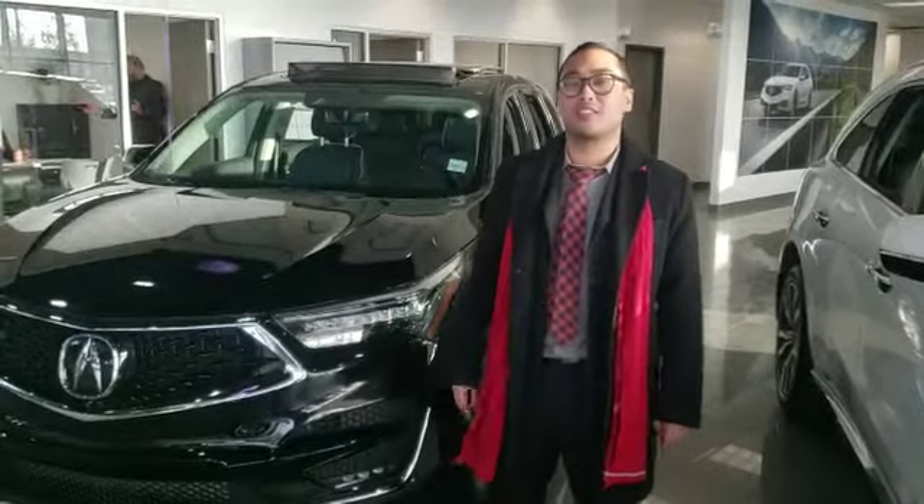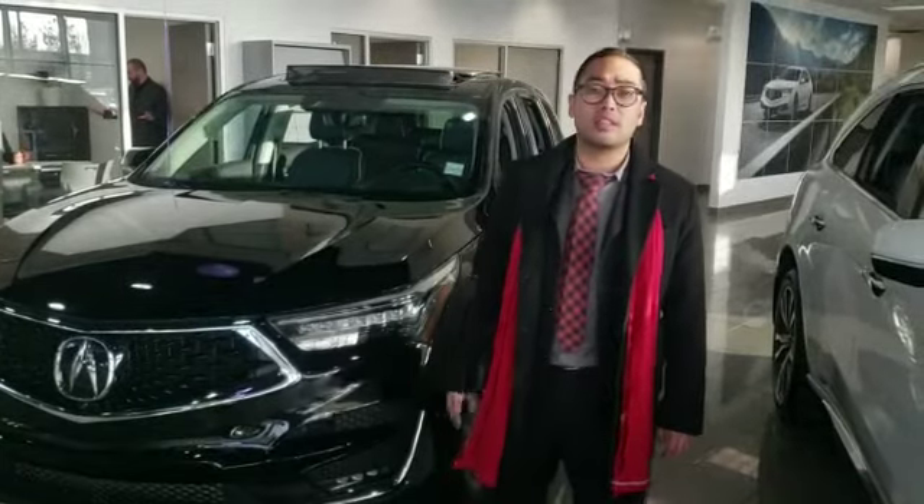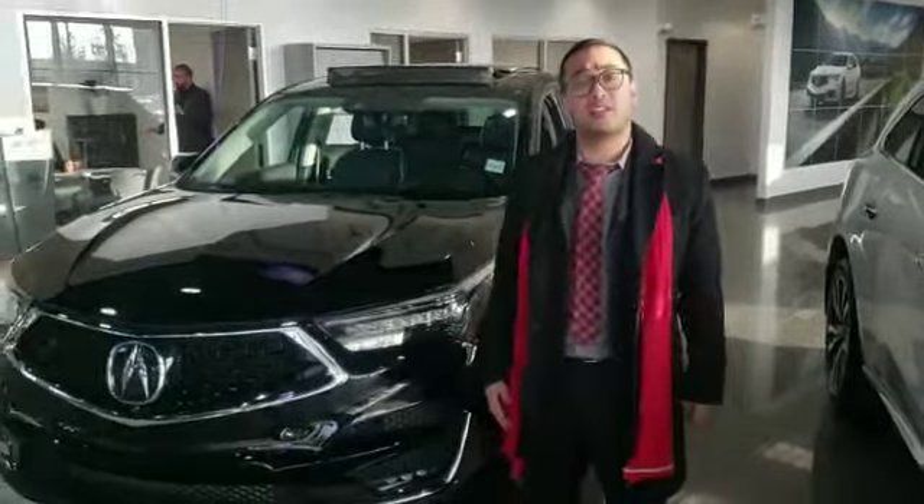Hi Arthur, it's me Andrew Ferris here at Southview Acura. Thank you for your inquiry. I can't wait to see your 2016 Chevrolet Equinox in person so we can give you an Acura vehicle evaluation.